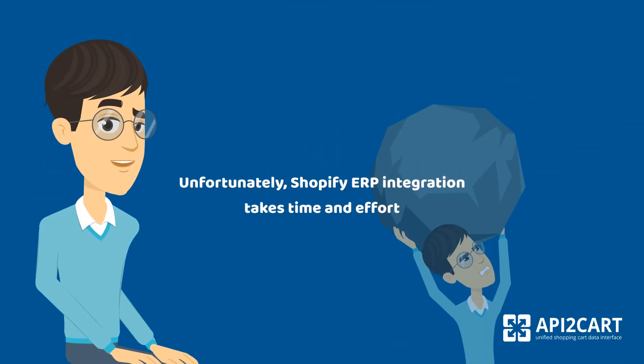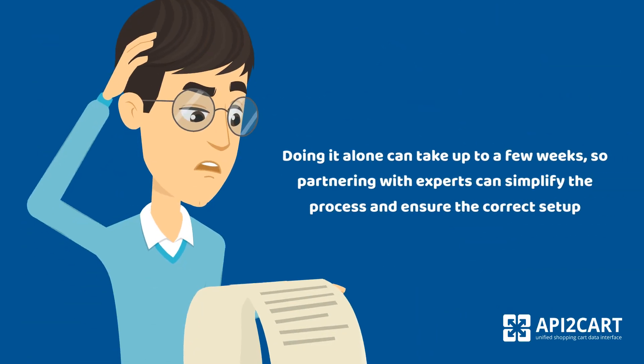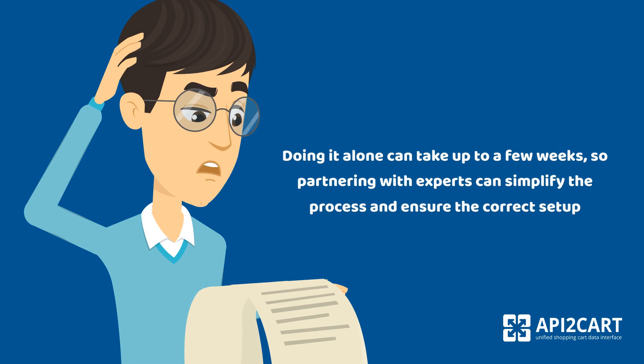Unfortunately, Shopify ERP integration takes time and effort. Doing it alone can take up to a few weeks, so partnering with experts can simplify the process and ensure the correct setup.